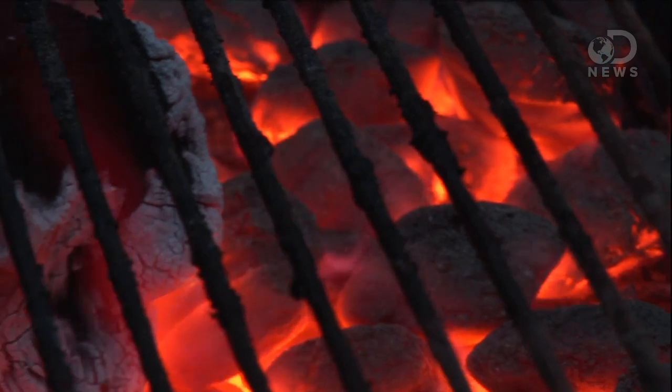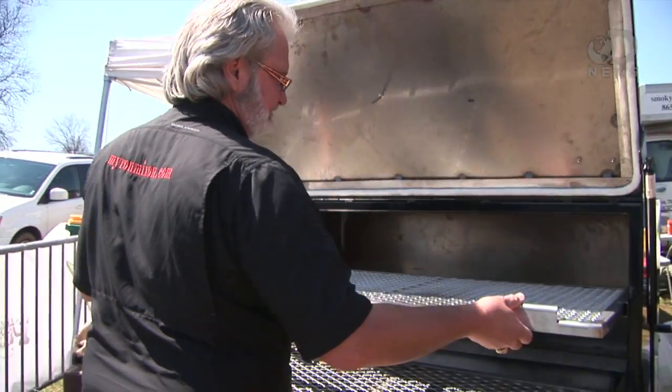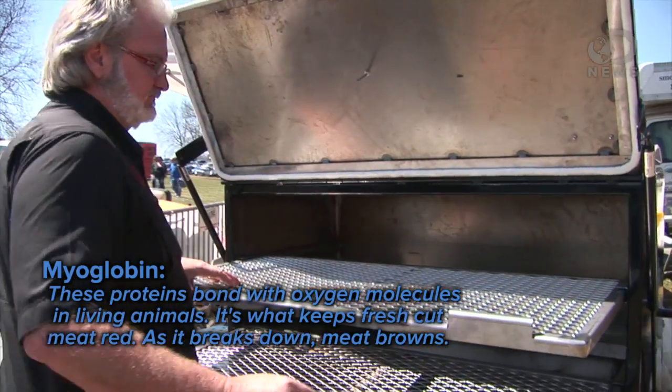You start pushing out the fats, you start putting out the oils, and it's rendering out everything where it gets to a state of doneness and tenderness. In Myron's giant smoker, water is boiled in a pan underneath, which tenderizes the meat and renders the fat.